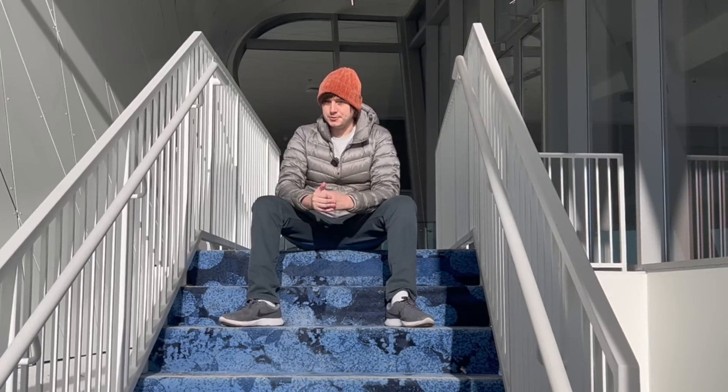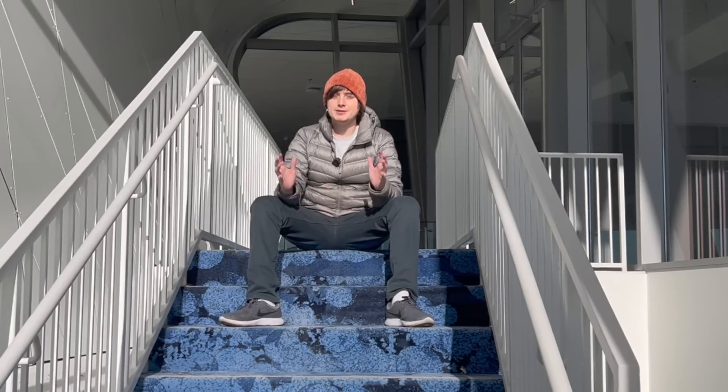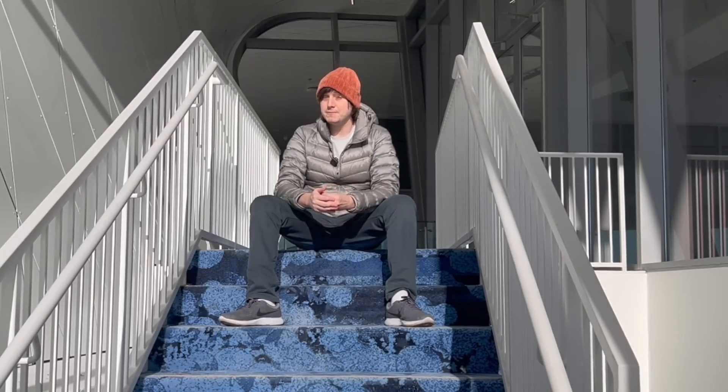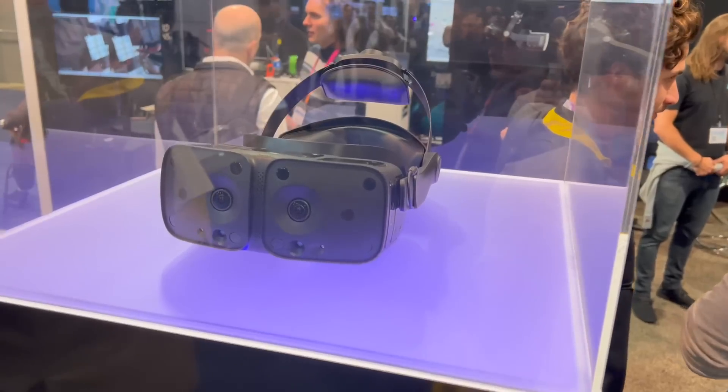I got to visit the VRgeneers booth — or Vergeneers booth, something like that. And they have two very high-end PC VR-focused headsets: the X-TAL 3 and bits and pieces of the Somnium VR1.